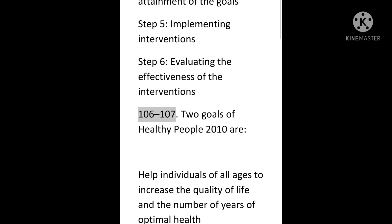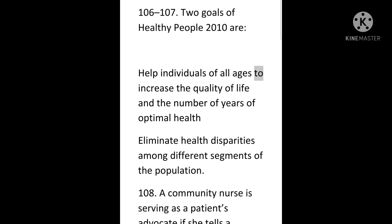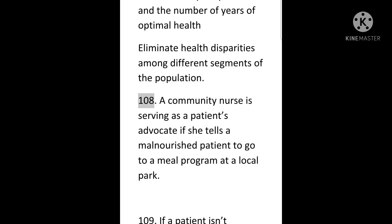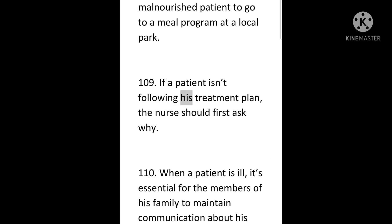106 to 107. Two goals of Healthy People 2010 are: help individuals of all ages to increase the quality of life and the number of years of optimal health; and eliminate health disparities among different segments of the population. 108. A community nurse is serving as a patient's advocate if she tells a malnourished patient to go to a meal program at a local park. 109. If a patient isn't following his treatment plan, the nurse should first ask why.